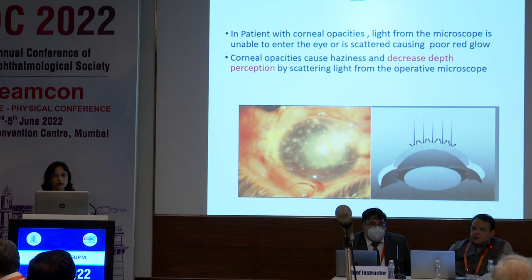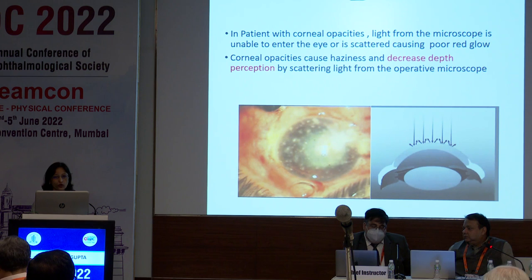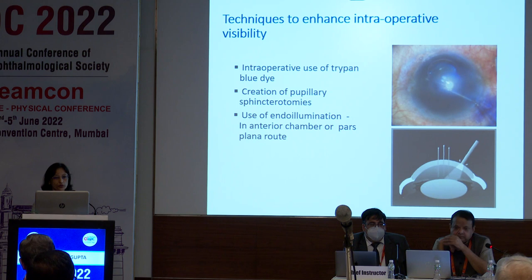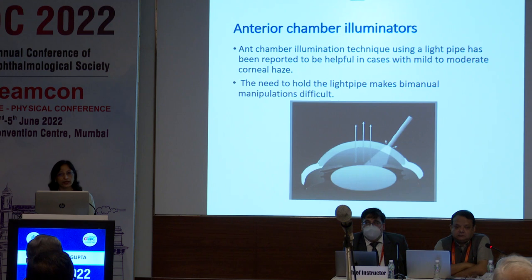Light from the microscope in these eyes is unable to enter inside the eye or is scattered, causing poor red glow and hence decreased depth perception. There are various techniques to enhance intraoperative visibility: use of intraoperative trypan blue dye, creation of pupillary sphincterotomy, and use of endoilluminators placed either via the anterior chamber or via the pars plana route. Anterior chamber illuminators work well for mild to moderate corneal haze, but require a trained assistant to hold the light pipe. That problem is not there with the chandelier illuminator.